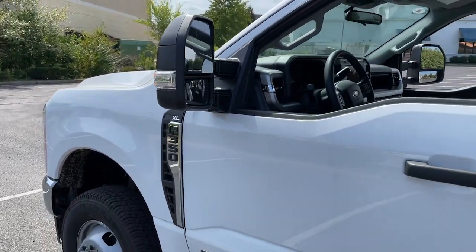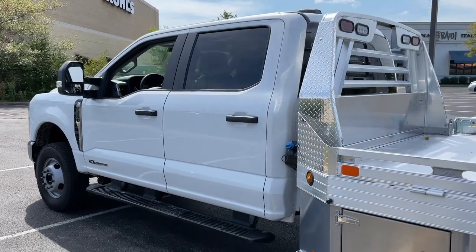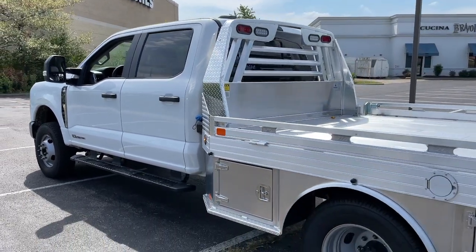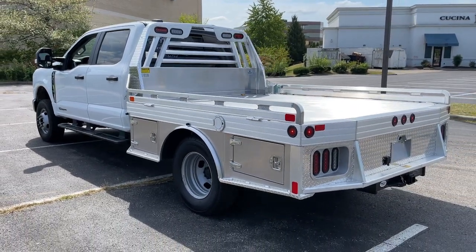You just found the 2023 Ford Super Duty. Take on the toughest jobs with confidence in this fully capable Super Duty. Rigorously tested to withstand extreme conditions,